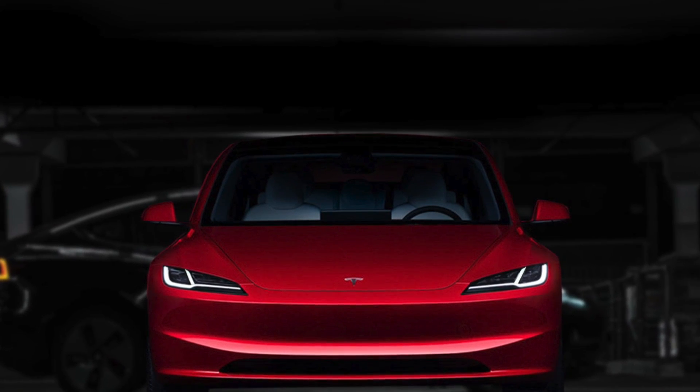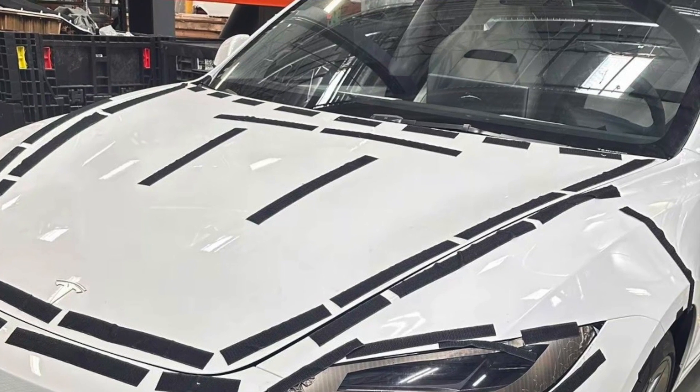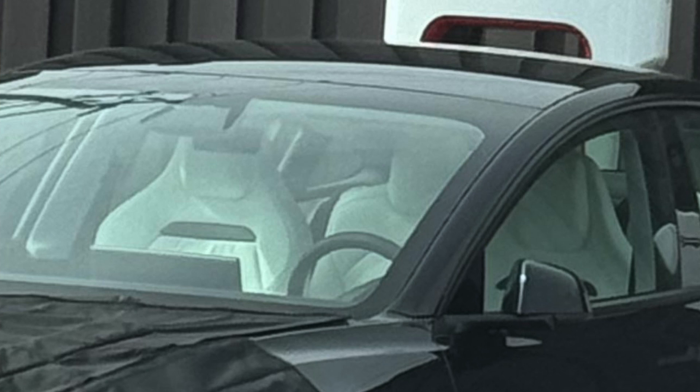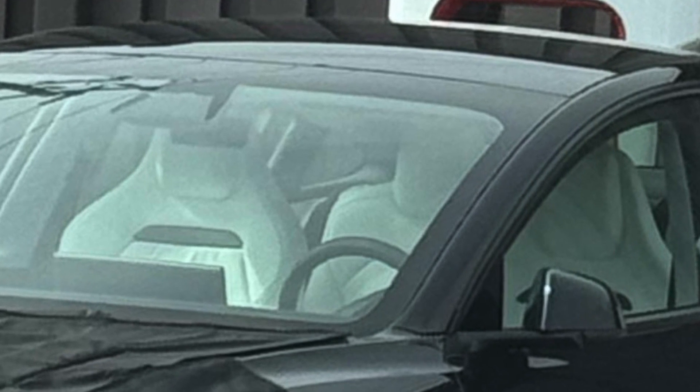We also got a clear shot of the interior seats — these are the new sport seats that we have been talking about for the past couple of months. These new seats are going to provide a massive amount of bolstering and there are a lot of aesthetic details that make them feel very special compared to what we have on the other trims. If you want to know more, check out the previous video linked in the description.